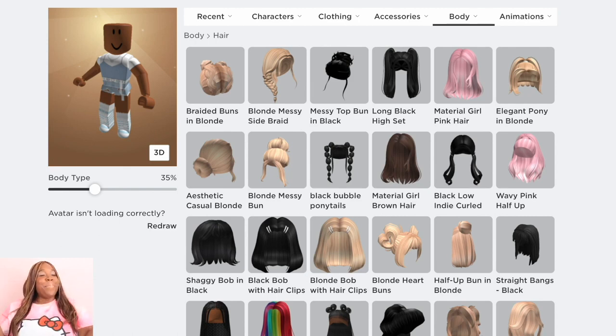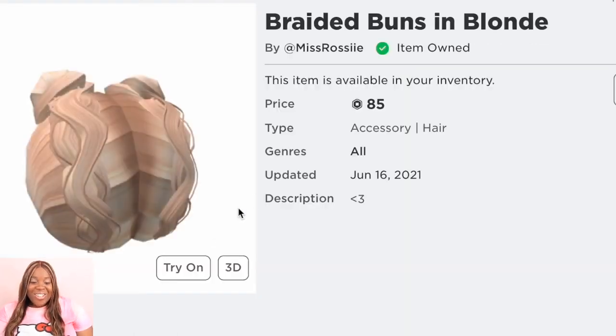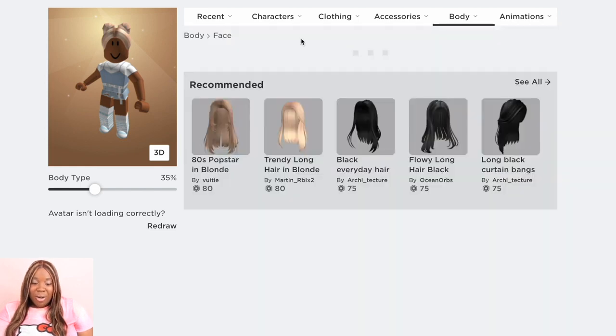You know, let all else be cheap as long as the hair is popping. So let's go ahead and put her in the braided buns in blonde — I'm feeling a blonde moment this whole entire week. That is 85 Robux for the braided buns in blonde, and it looks cute like two little knobs on top of the head. It makes you look really cutesy and sort of young at heart. Doesn't she look cute?